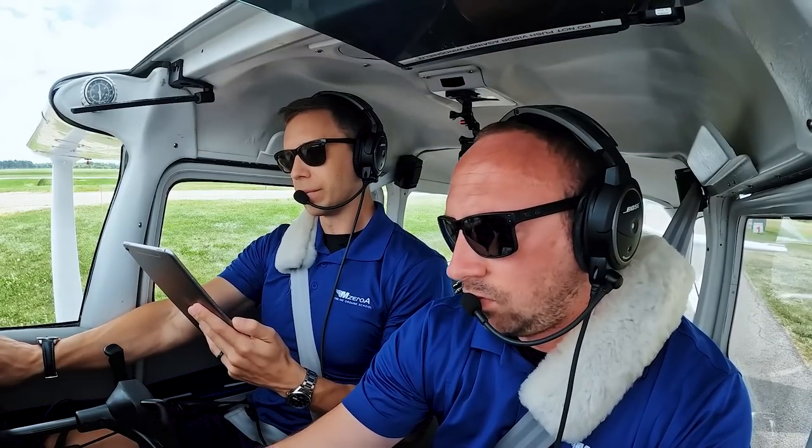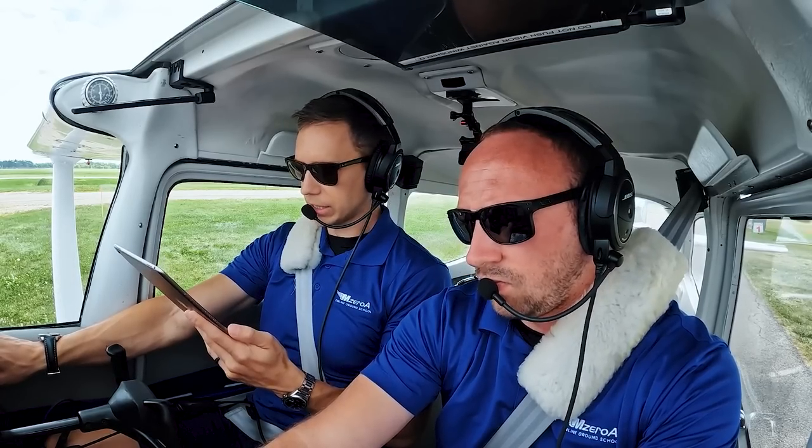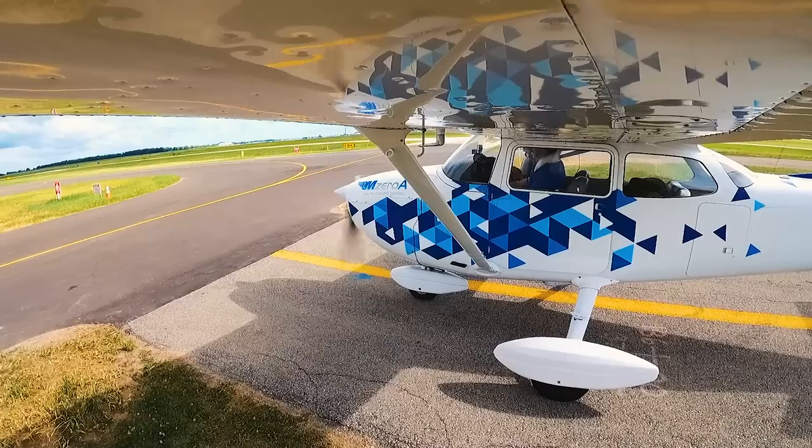Alright, 23 Mike Zulu is cleared to Charlie Mike India as filed. 3,000, 8,000, 10 minutes. 126.3, squawk 1633. We have Charlie. We're coming out of the Mike field parking by November, ready to taxi.